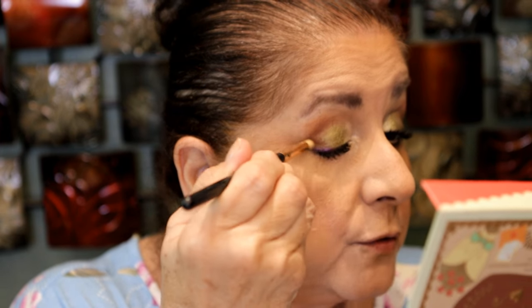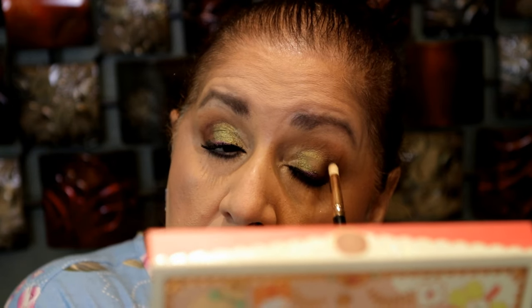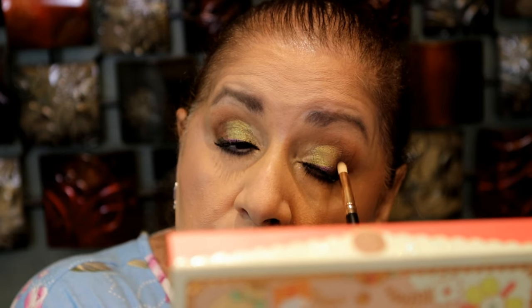I'm going to use a pencil brush to take a little more of this brown and try to darken this up a little bit. I love Moira — I think they're such a good brand with such beautiful makeup. I have a bunch of their new releases and I really should do a full face of Moira. I even have a palette to give away, but that's for the future.